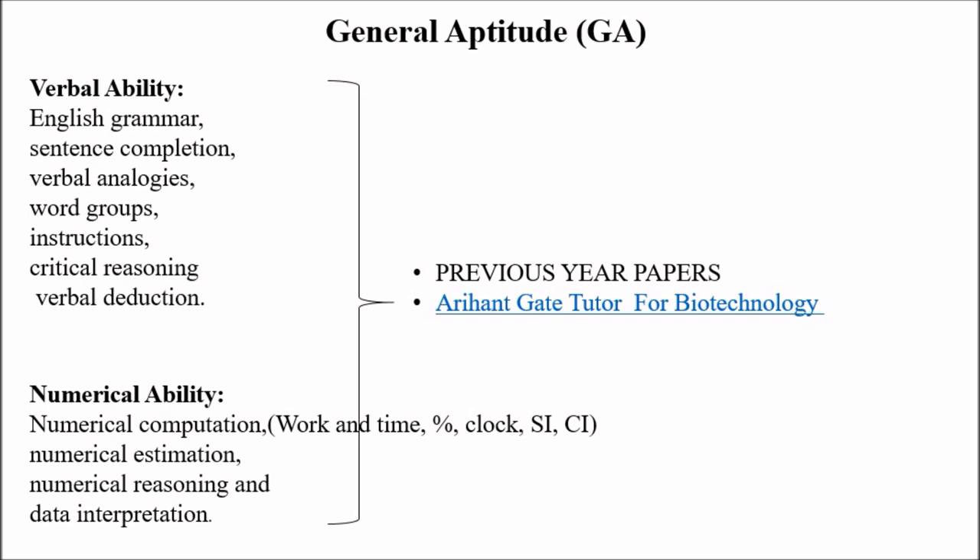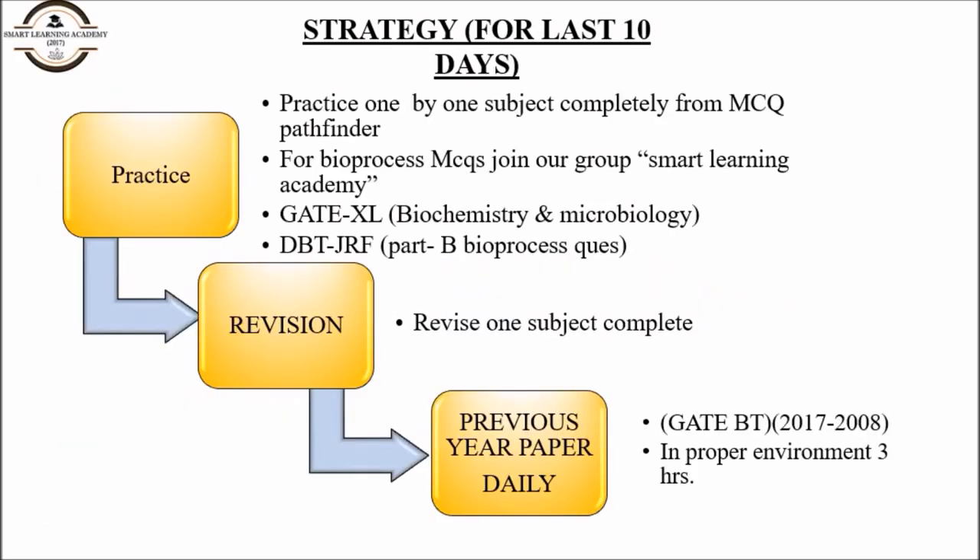This is all about the first 20-day preparation. For the next 10 days, the strategy is simple: remove the learning section from your daily timetable and replace it with a practice session. There is no time for study now — it is time to only practice and revise.